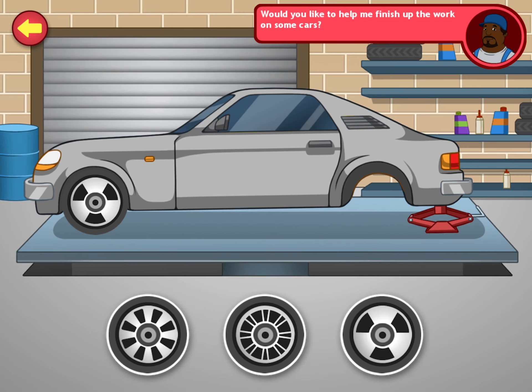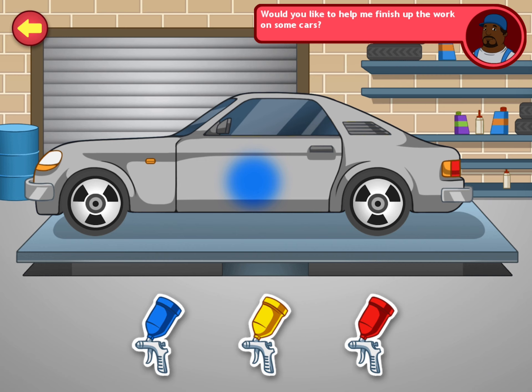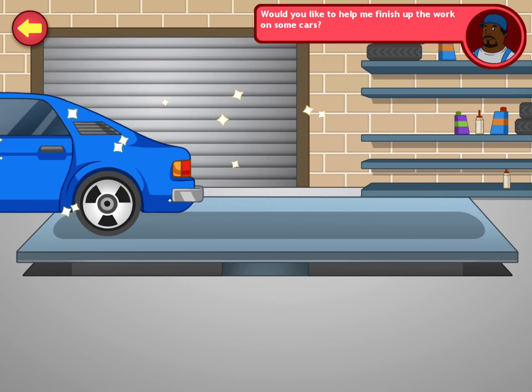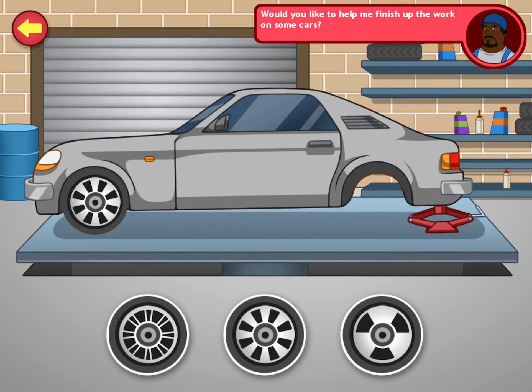Can you help me finish up the work on these cars before my customers come for them? Drag the matching wheel. Perfect. Now paint the car according to the splash of paint. Here's another one.